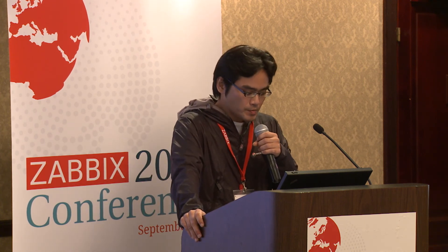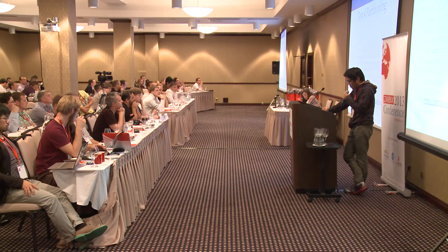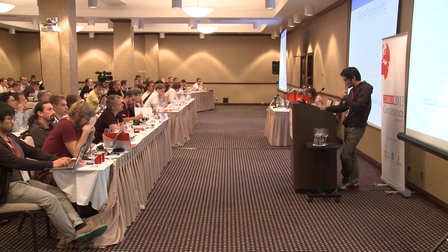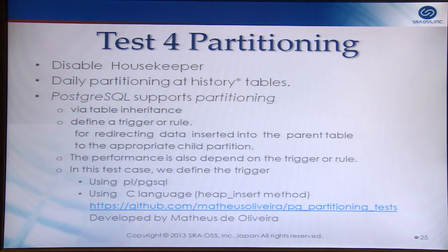In test four, I disabled the housekeeper and used daily partitioning on the history table. MySQL makes partitioning easy with DDL definitions. Postgres also supports partitioning, but the definition is very complex — it uses table inheritance and requires defining a trigger and rule to redirect data inserted into the parent table to the appropriate child partition. Performance also depends on the trigger or rule. In this test, we defined a trigger using PL/pgSQL and also using C language — the heap insert method.